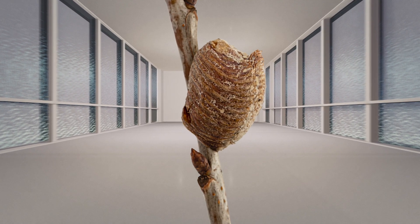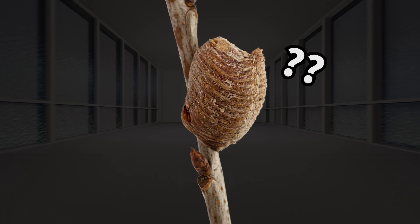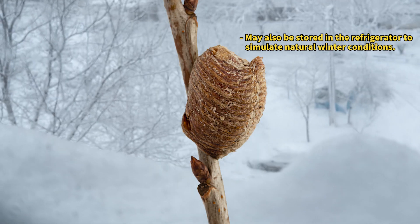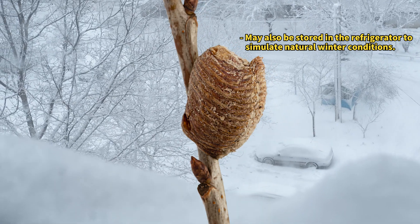If mantis eggs are kept warm, they can hatch prematurely during the winter at a time when survival is tough, so it's crucial to mimic natural conditions as closely as possible.